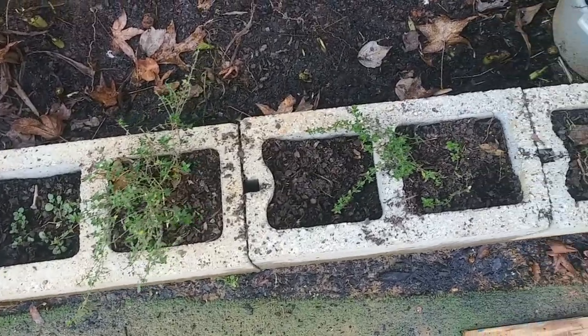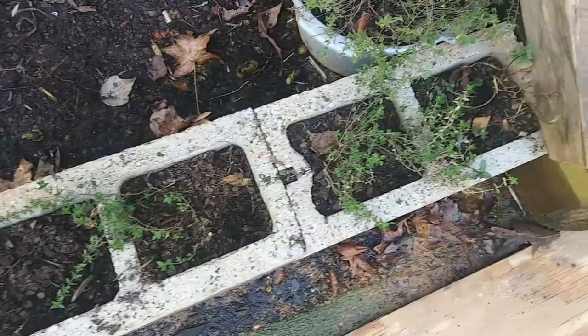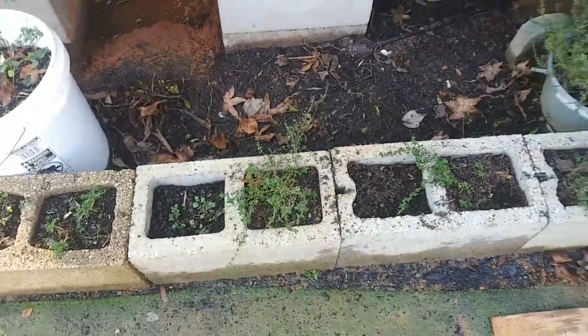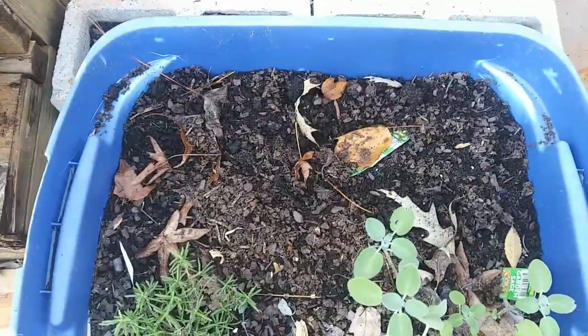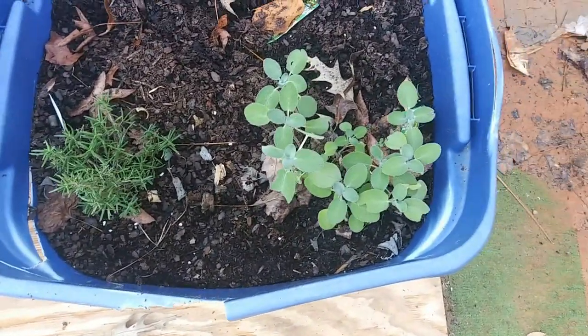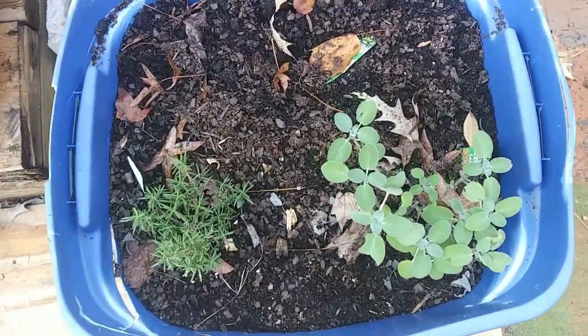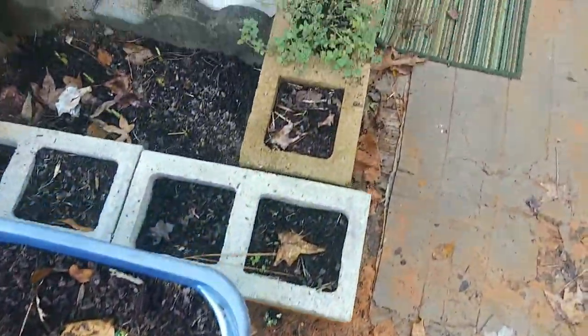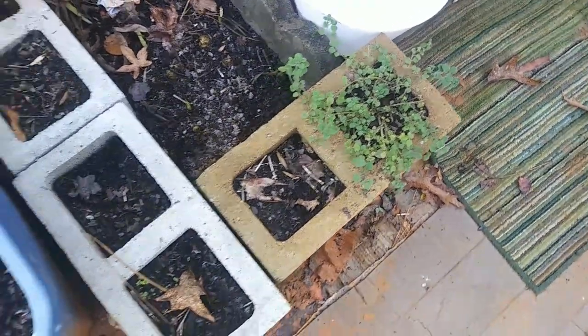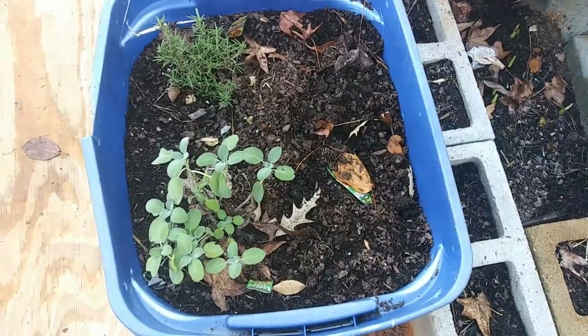I took some out of the bucket that was growing with the eggplant and transplanted it down here — that's all doing just fine. The basil of course died, but the sage and the rosemary are still surviving. The chickens don't seem to want to eat those too much. The oregano is doing pretty good — I'm probably going to go ahead and harvest that pretty soon and bring it all inside to dry.